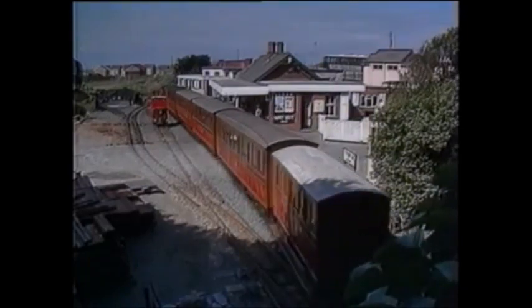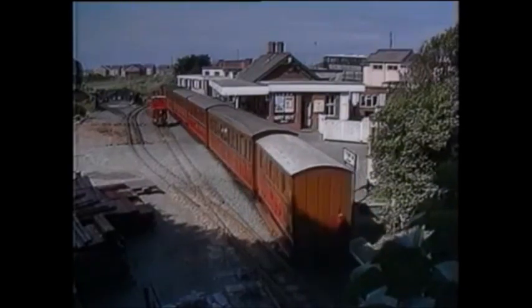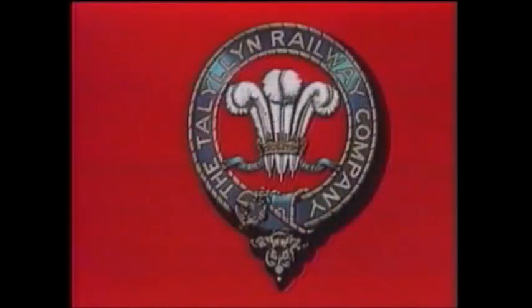Eventually, the Talyllyn Railway Preservation Society was founded in 1950 and was able to keep this narrow-gauge line running.